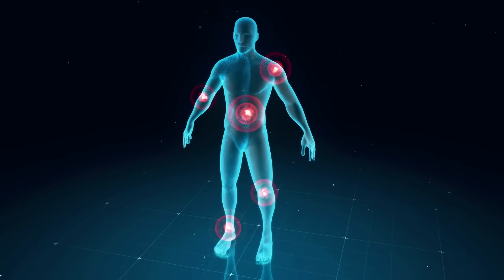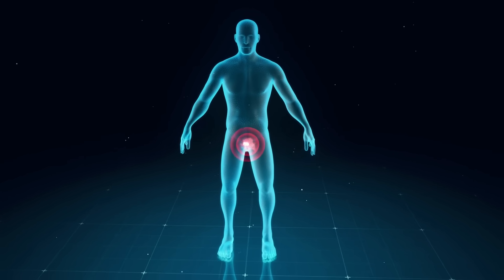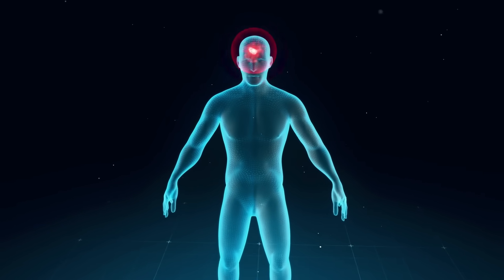Emerging research suggests that eye color might also influence pain perception and tolerance. Some studies indicate that individuals with lighter eye colors, such as blue or green, may experience pain differently compared to those with darker eyes.